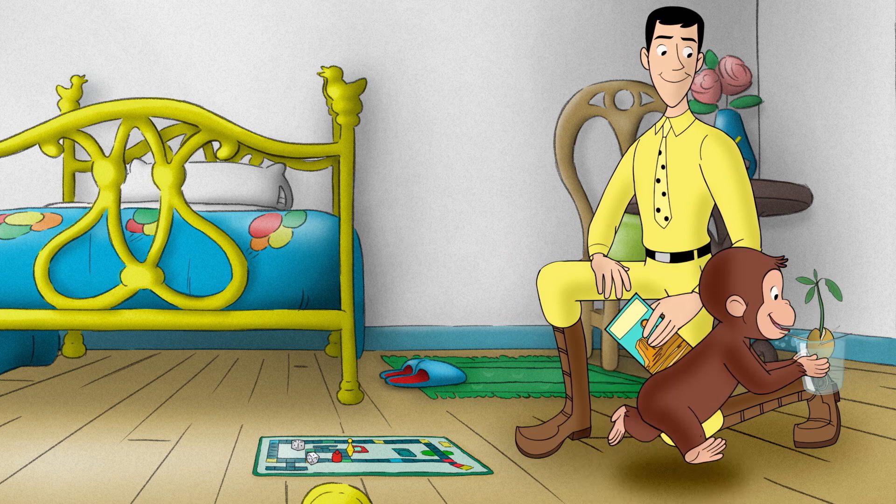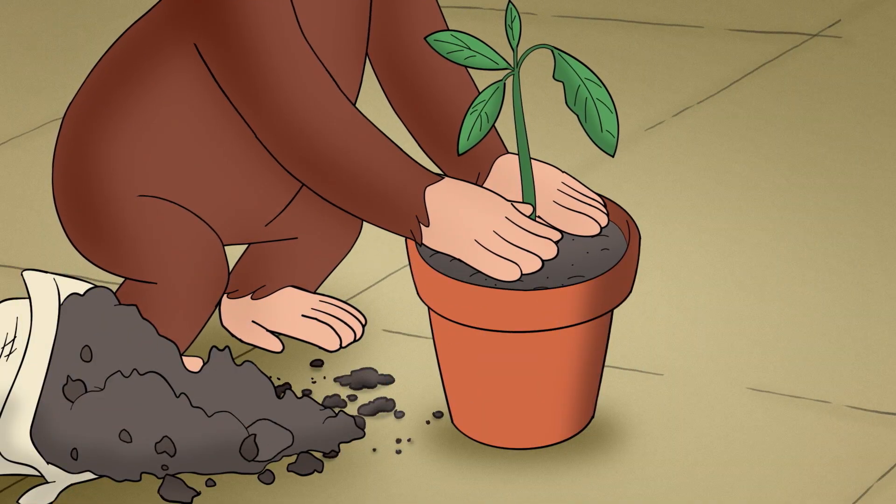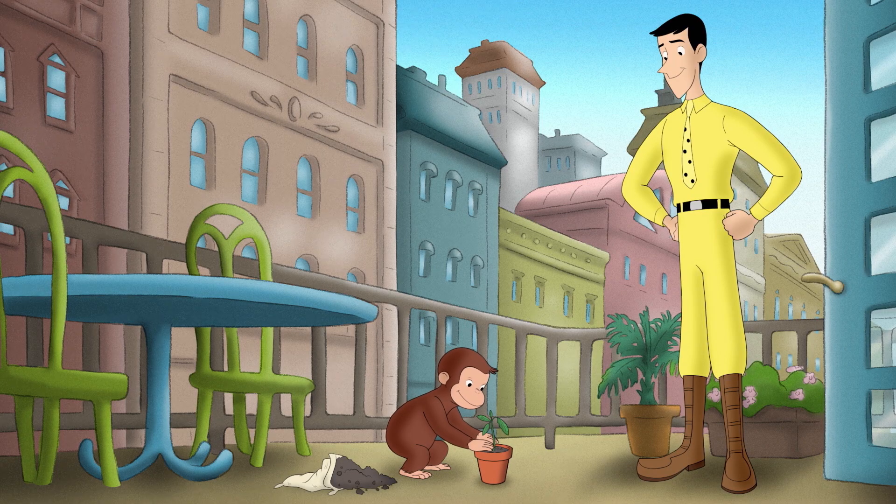Water isn't all plants gobble up through their roots. All kinds of vitamins and minerals that help plants grow big and strong are found naturally in the dirt.